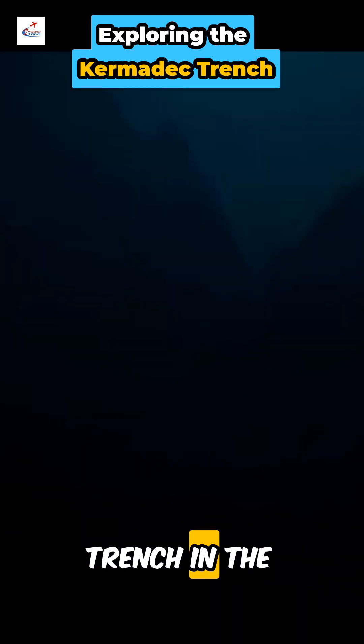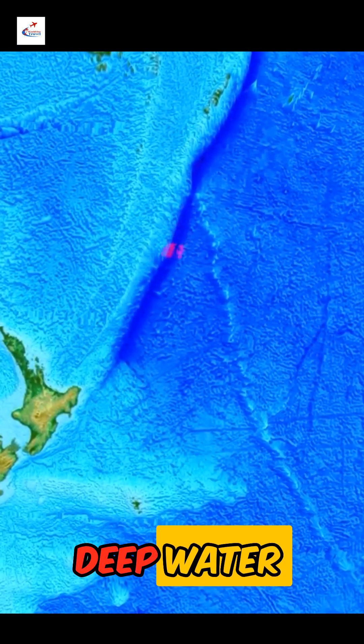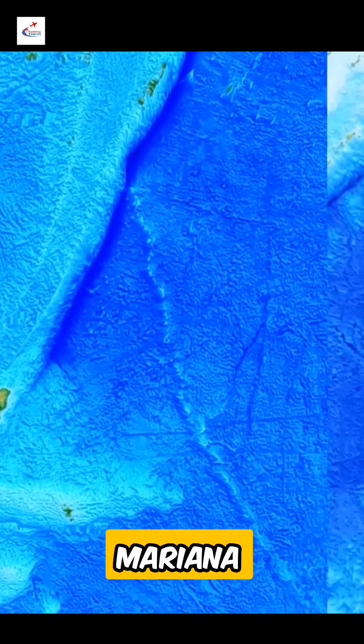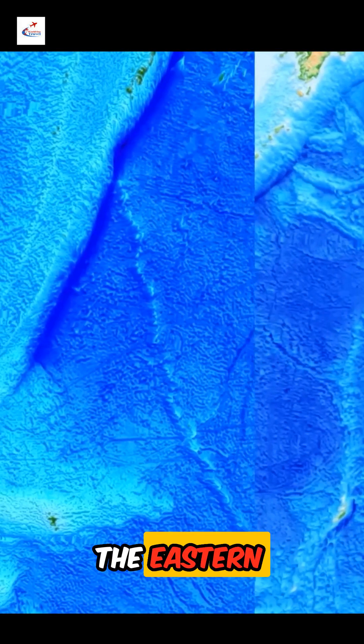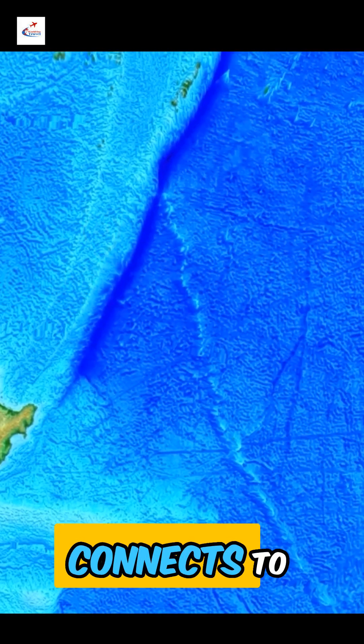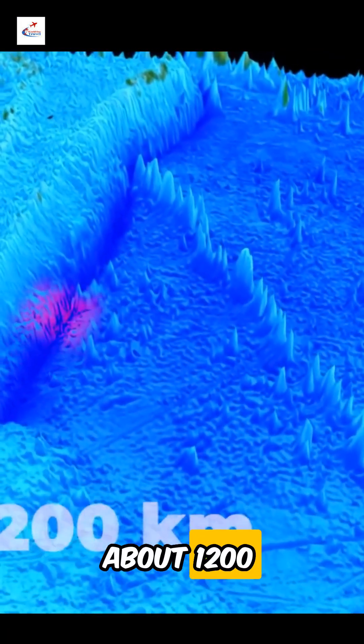Let's look into the Kermadec Trench in the Pacific Ocean. It is as gigantic a deep-water trough in the Pacific as the Mariana Trench. It is located at the eastern foot of the Kermadec Islands and connects to the Tonga Trench in the north. Its length is about 1,200 kilometers.